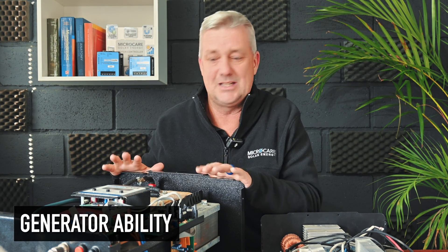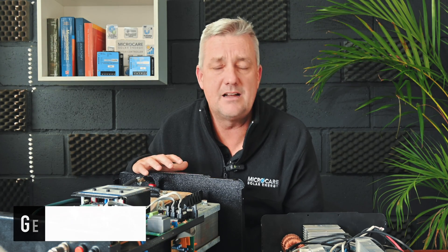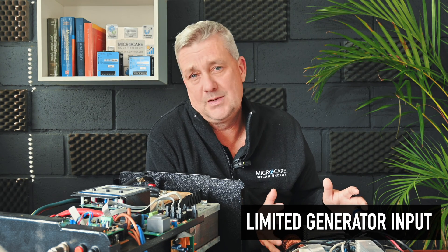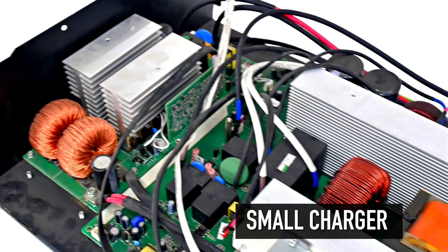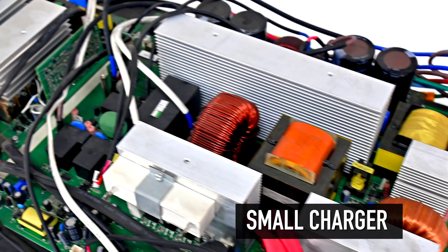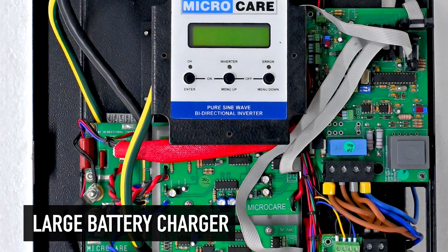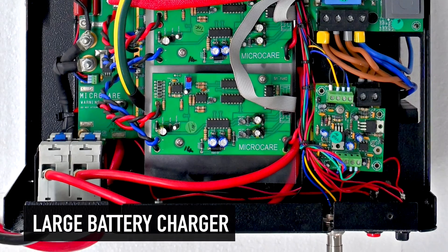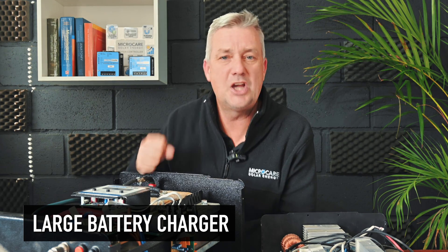This inverter also has generator capability — you can plug a generator straight into it. Because of this large transformer acting as a cushion, it can handle abnormal frequency and abnormal voltage as the generator throttles up and down. It's not recommended to put a generator into a high frequency inverter. Also, looking inside the high frequency unit, it's got a small charger — very limiting. People often complain during load shedding that their imported high frequency inverter doesn't charge their batteries quickly enough for the next load shedding window. The Microcare inverter has a large battery charger — sometimes too big and we have to de-rate it — but you've got adjustable charge rates and that versatility.